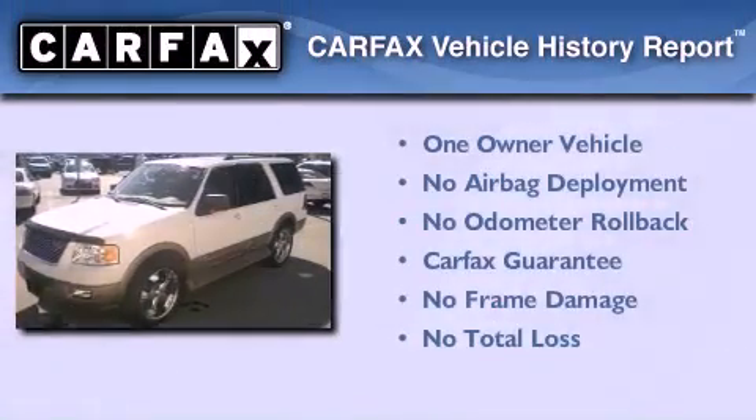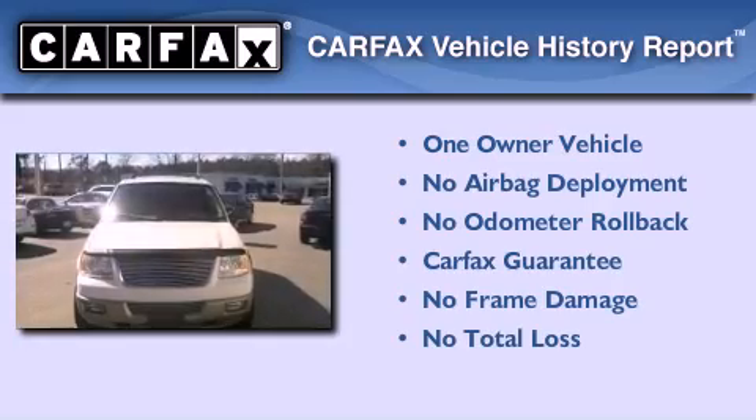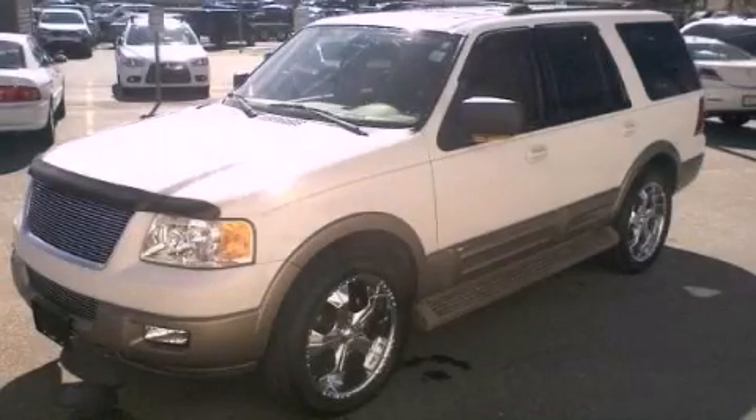This Ford has had only one owner and it qualifies for the Carfax Buyback Guarantee. We hope you found this video informative. Please contact us today.